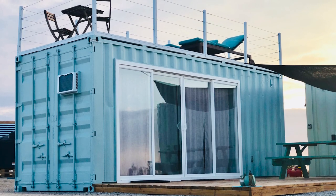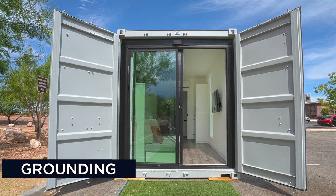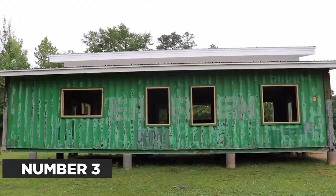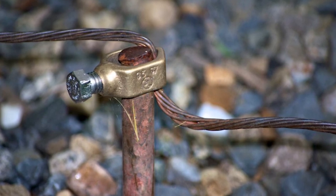The final area to be wise about is how you ground your unit. Once you get your unit on your property, you're going to connect it to your electrical on site. Make sure it is grounded properly and add a grounding rod.